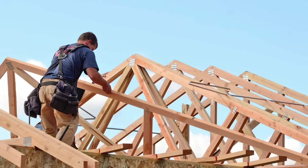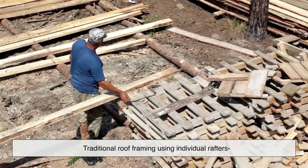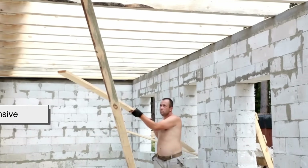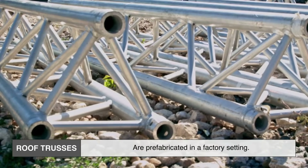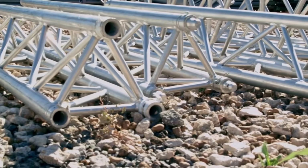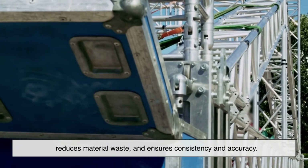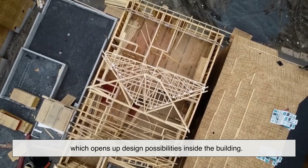Why use roof trusses instead of the old-school method of cutting rafters on site? Traditional roof framing using individual rafters has been around for centuries, and while it works, it's labor intensive, requires more raw material, and demands a high level of craftsmanship on site. Roof trusses, on the other hand, are prefabricated in a factory setting — built under controlled conditions, then delivered to the job site ready to install. This cuts down on construction time, reduces material waste, ensures consistency, and trusses can span longer distances without needing interior support walls.